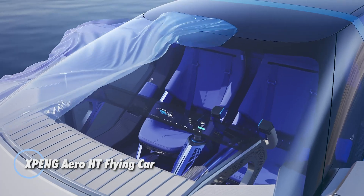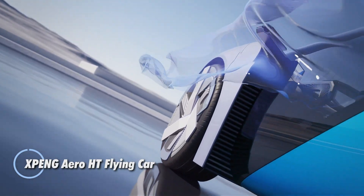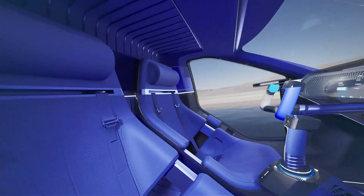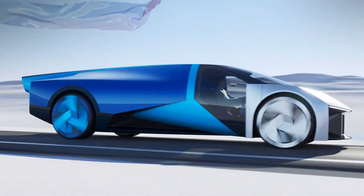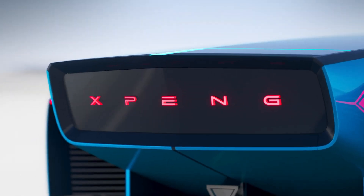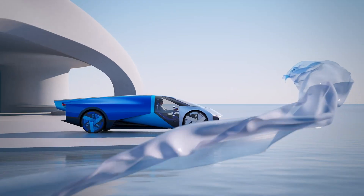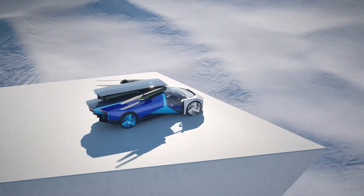Introducing the Xpeng Aero HT flying car, a groundbreaking fusion of a ground vehicle and an electric vertical takeoff and landing aircraft, designed to comfortably accommodate two passengers. With its sleek, car-like aesthetics, the Aero HT cleverly conceals its multi-copter assembly within its body, ensuring a streamlined silhouette that looks as futuristic as it performs. Powered by eight state-of-the-art electric motors and lithium-ion batteries, this innovative vehicle offers a range of piloting options, including manual control, remote operation, and fully autonomous flight capabilities.